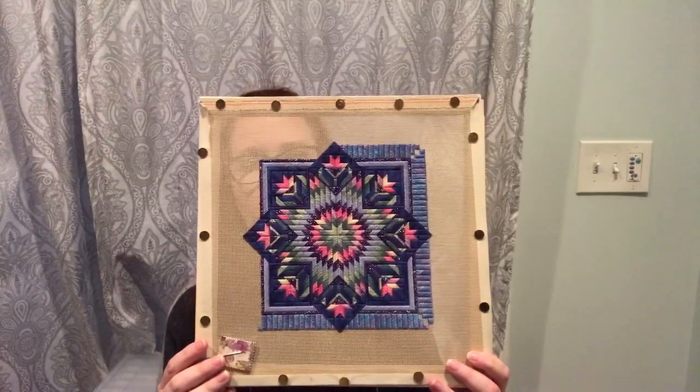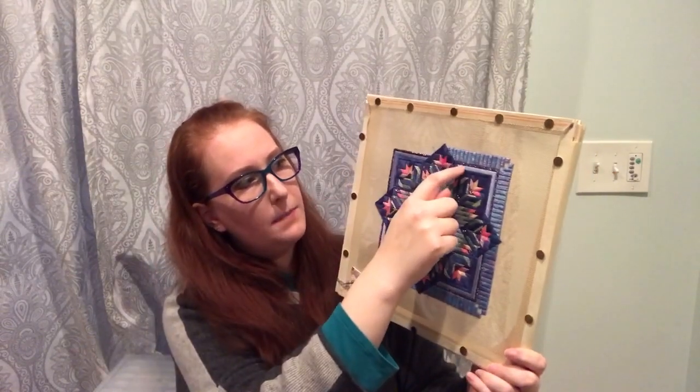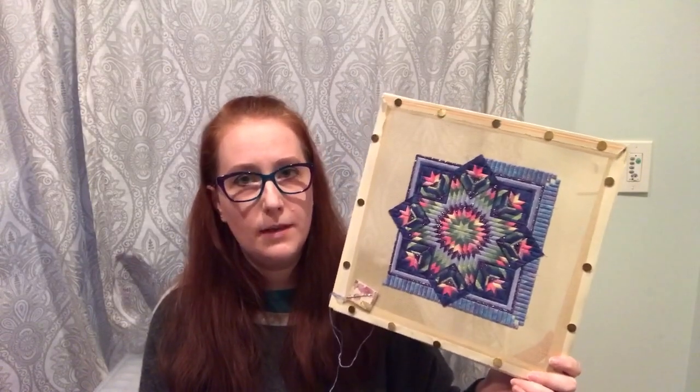In other needlework news — not cross stitch — I've been working on Floral Star from Nancy's Needle and I've made good progress. If I sit down with this for 30 minutes I feel like I make a lot. All I have left is this border going around, then a thin border of sparkly purple and a thin border of darker green, so there's more work to do, but honestly this is going to be done fairly soon.